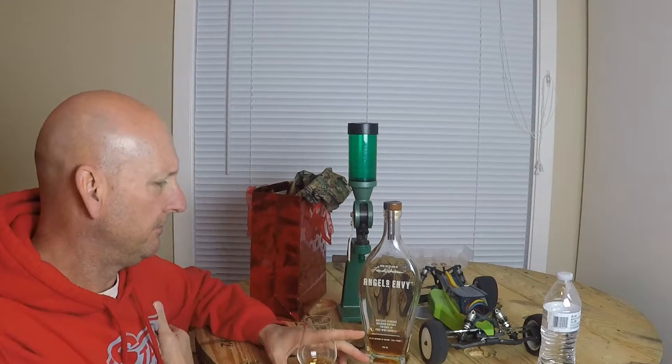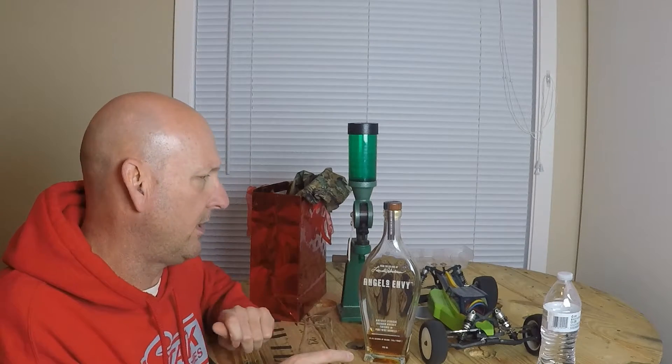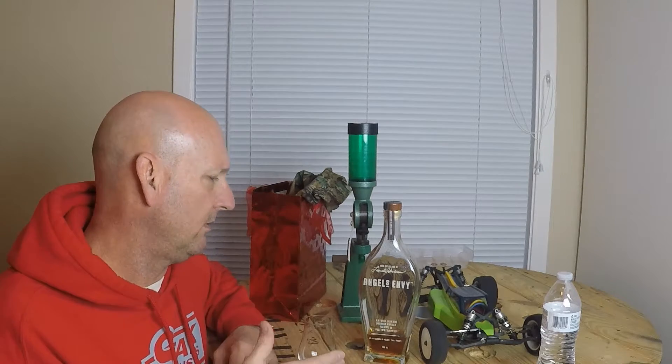I paid $40 for this back home in the Chattanooga area. Here it's $50 a bottle — I haven't seen it lower than $49.99. At $50, that's kind of pushing the upper end of good value for me. At $40 it's pretty good value — that 10-buck difference shouldn't be breaking you for a luxury item, but it does matter.